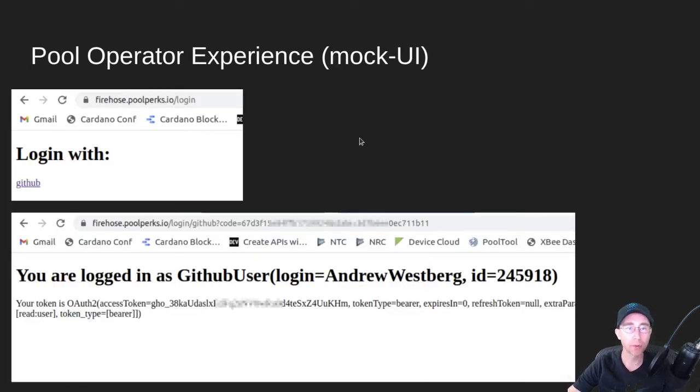From a pool operator experience, this is a very mock UI showing what it looks like on the production system right now. Technically you could already register if you have a GitHub account using this URL. You won't be able to configure any of the perks or drops yet — all you can do is set up the account and register your pool to get ready. You click the GitHub link, it takes you to GitHub, and you verify that you want to share your GitHub credentials with Pool Perks.